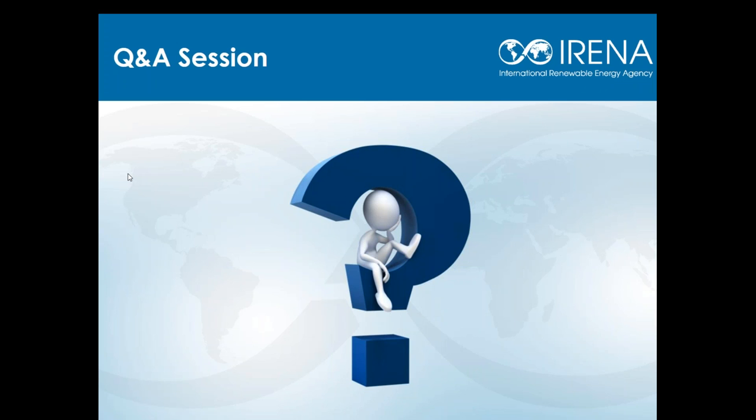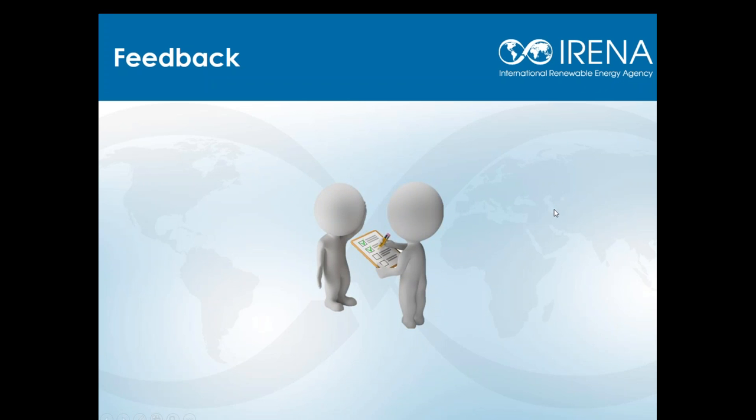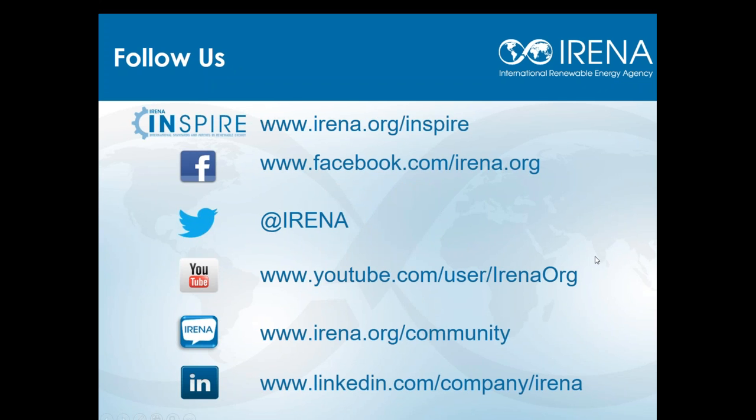Unfortunately, that is all the time we have available for questions. The last question was whether this webinar would be available for viewing after — and yes, it will be on our IRENA YouTube page. If you have a question which was not answered during the session, you can connect with us via email at inspire@irena.org. Before we conclude today, I would like to thank Thomas Robertson from the International Electrotechnical Commission for joining us, as well as Alessandra and Francisco. Thank you to our participants for joining us today. We would also like you to take a very short survey about today's webinar to help us improve our webinar series. You'll see a series of three questions pop up on your screen — all you simply need to do is select your choice. Thank you very much for your feedback and we look forward to hearing from you.